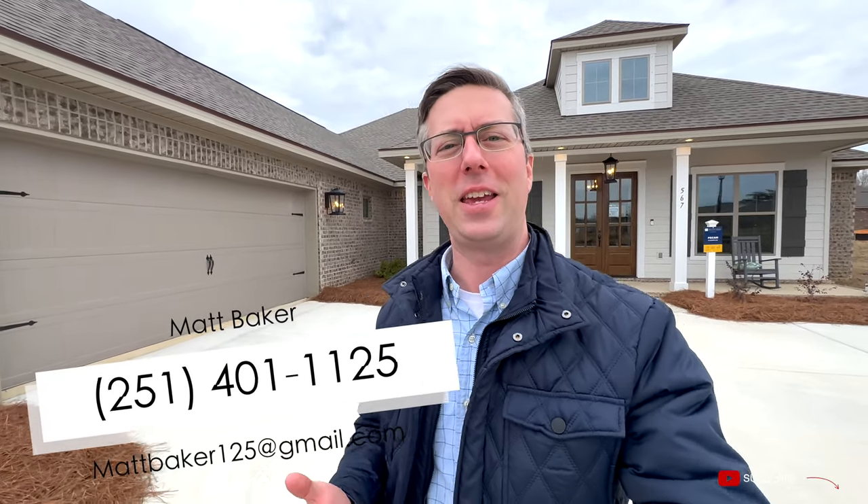Now that we've seen the master, let's go check out bedrooms three and four on the other side of the house. Quick note: I can help you find your dream house if you're looking to move to Fairhope, Daphne, or Spanish Fort, Alabama — my information is below. Now back to the tour.